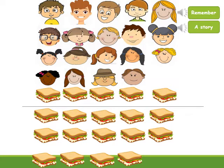Salaam Alaikum again. Let's continue our story about Ali's picnic. Ali's mother made sandwiches for all of his friends. Can you count all the sandwiches his mother made? Look at the picture now and tell me how many sandwiches.